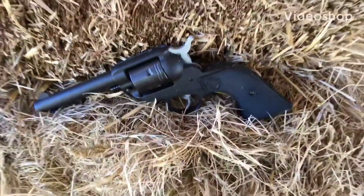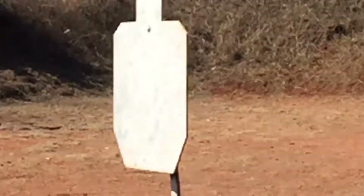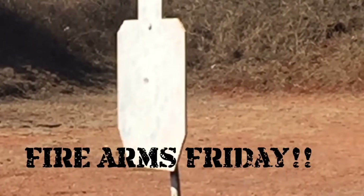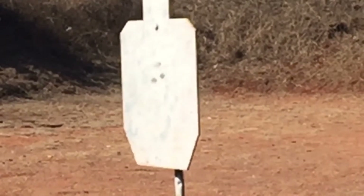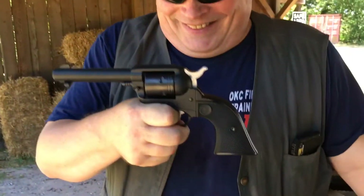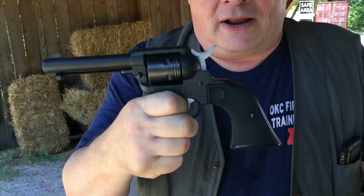Well, what do we have here? Going back to the old west. Well, David the Marine, come see your war face. What do we got here? A hell of a good time. This is a Ruger Wrangler 22.